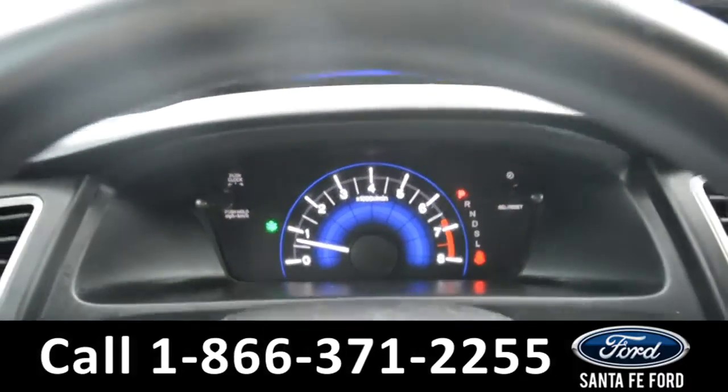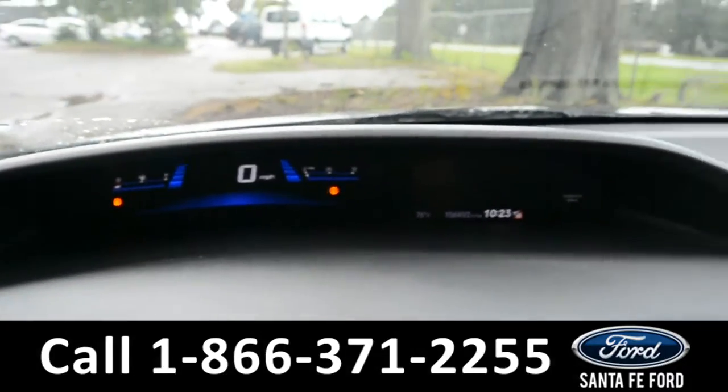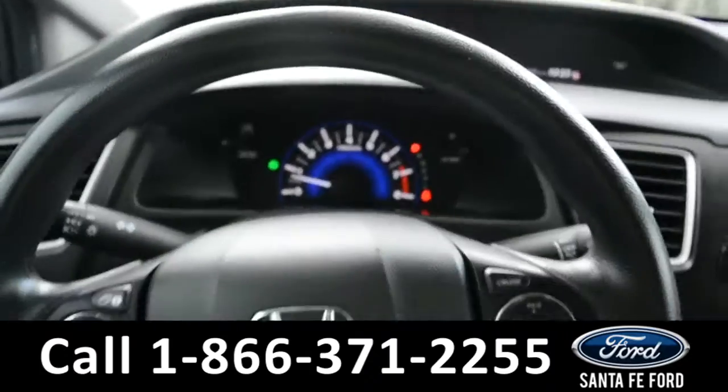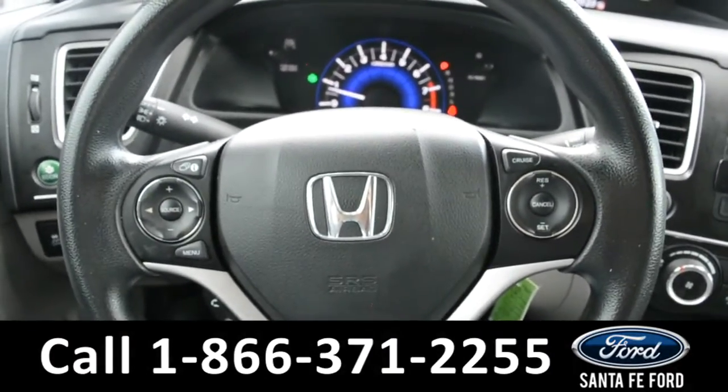A quick look at the dashboard — there's another dashboard area up here, and on the right screen you'll find a digital outside temperature display. Located on your steering wheel, you'll find Bluetooth and media functions, as well as cruise control settings.